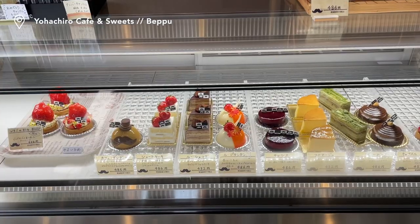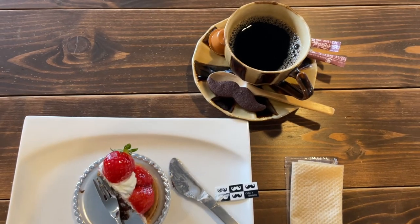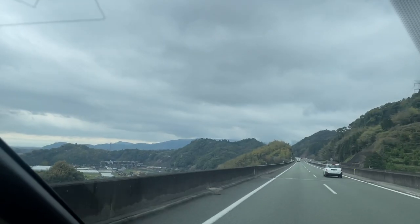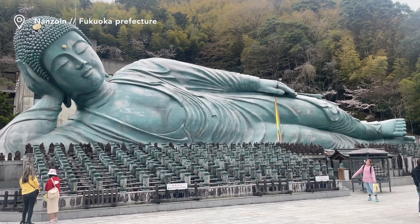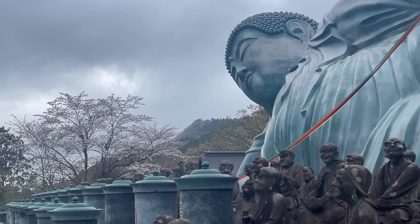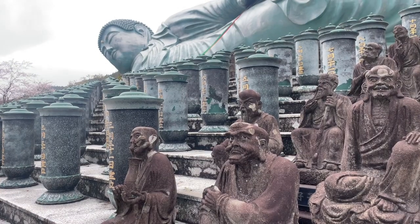We finished our Beppu tour by enjoying some coffee and cakes in a cafe. Before heading to our final destination, Fukuoka, we drove to Nanzoin to see the large reclining Buddha. Built in 1995 and measuring 41 meters in length and 11 meters in height, this is said to be one of the largest bronze statues in the world.